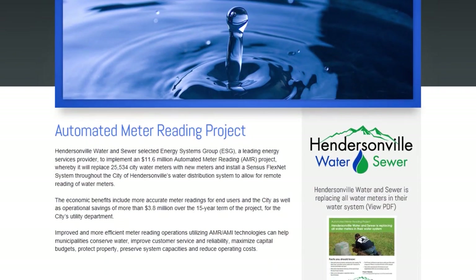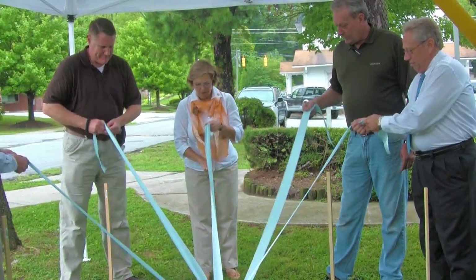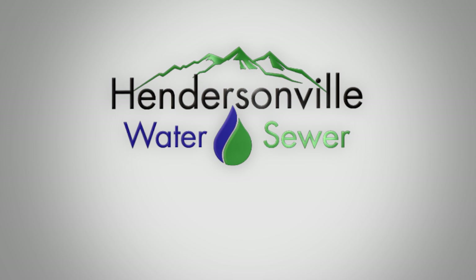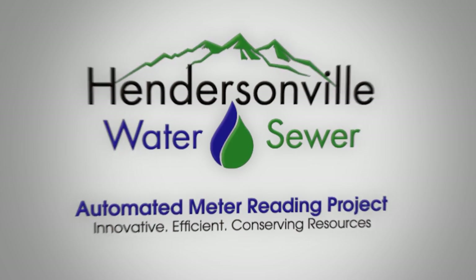Recognizing the importance of customer communication, ESG has also partnered with Hendersonville Water and Sewer to develop a customized project website, groundbreaking ceremony, and informational materials that ensure effective communication throughout the local community. The Hendersonville Water and Sewer and Energy Systems Group AMR project is innovative, efficient, and conserving resources.